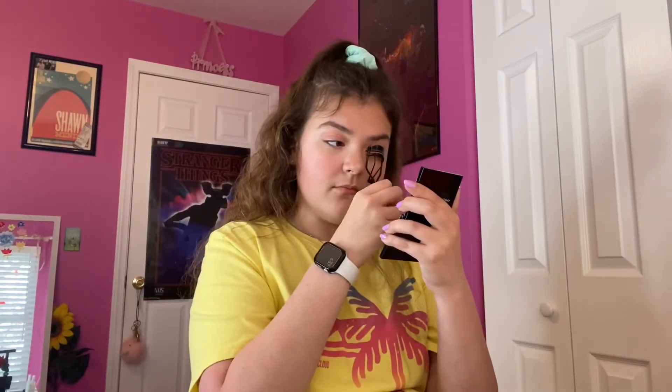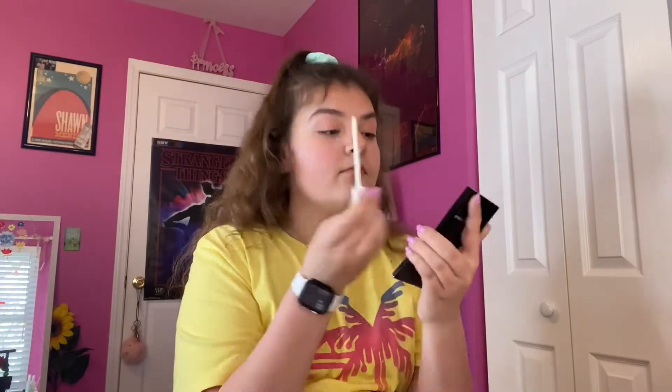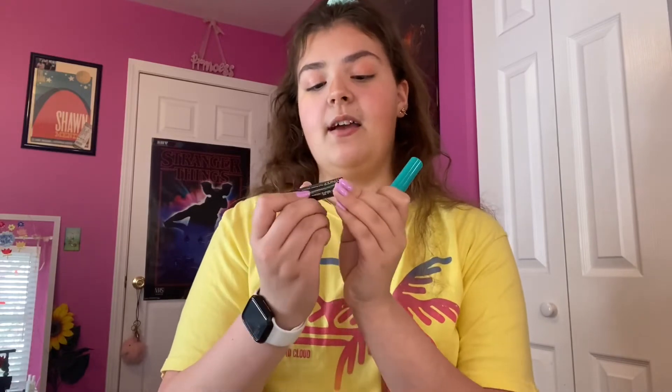Next I'm going to use this lash primer by Tarte called Opening Act — it's a little bit expensive but I personally think it's worth it. My two favorite mascaras: my everyday one is the Clinique High Impact Mascara in Black, and one I recently got that I really like is the Thrive Cosmetics Liquid Lash Extensions Mascara in Rich Black. Sometimes I'll layer these and do one coat of each so you guys can see what it looks like.